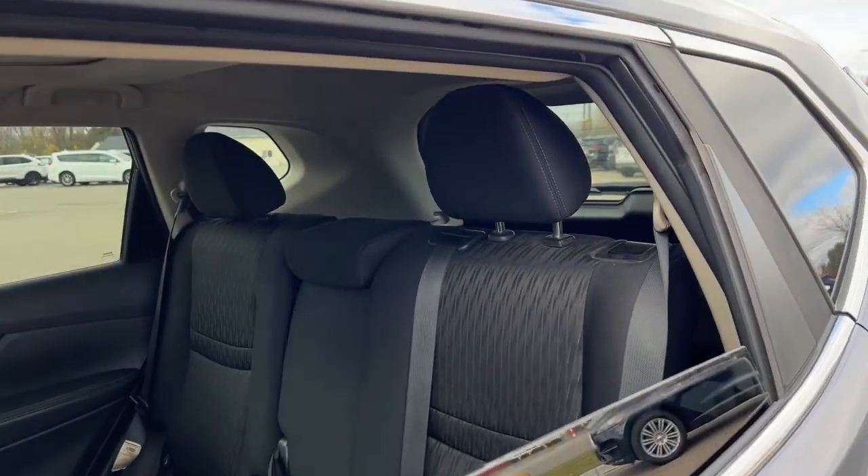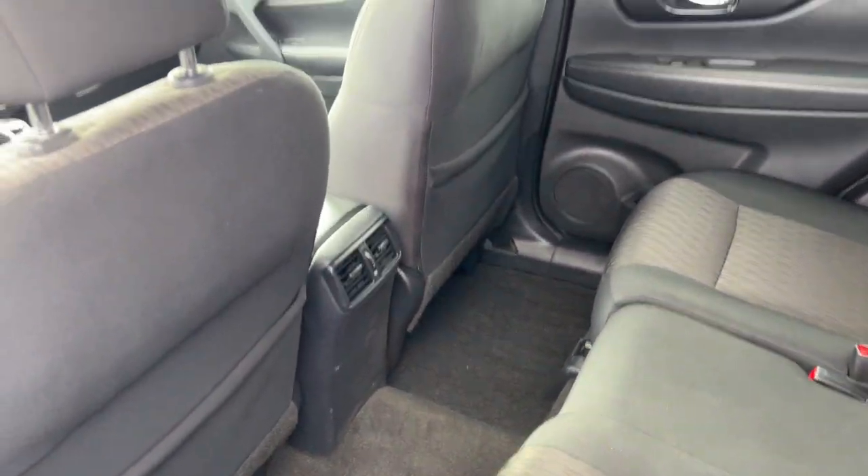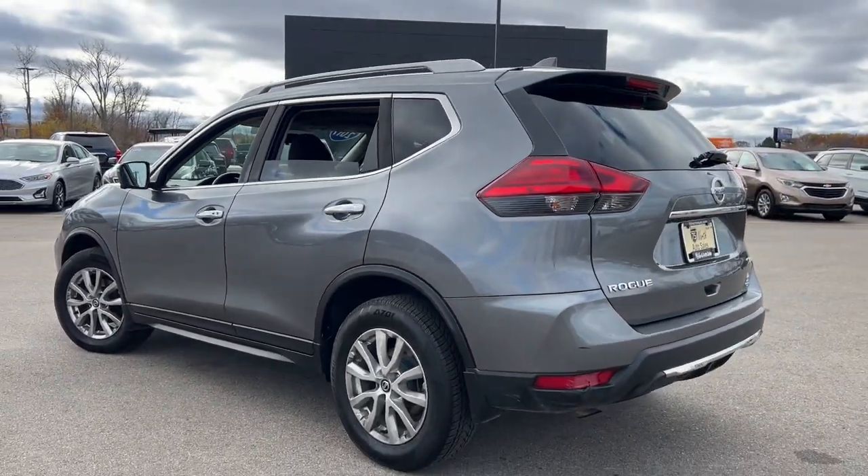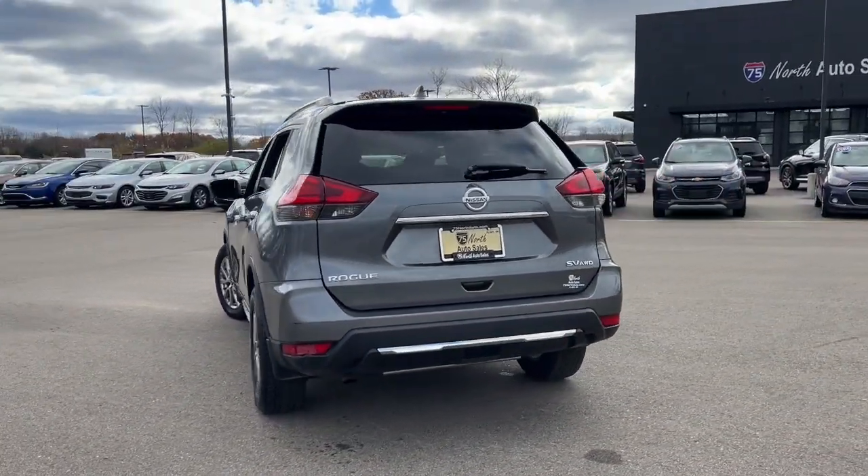Heated steering wheel, navigation system, keyless entry, power liftgate, heated mirrors, fog lamps, satellite radio, aluminum wheels, heated front seat, alarm.